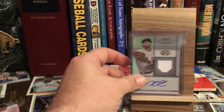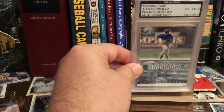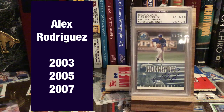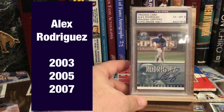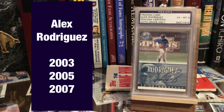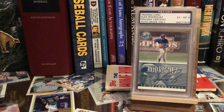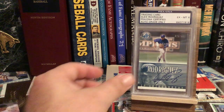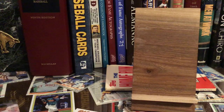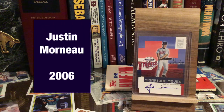Next up, three-time winner Alex Rodriguez. If there is an MVP winner, I try to get their autograph. If they played for the Rangers at any point in their career, I'm going to have them in a Rangers uniform if I can. There's A-Rod. And then we had a Minnesota Twin, Justin Morneau.